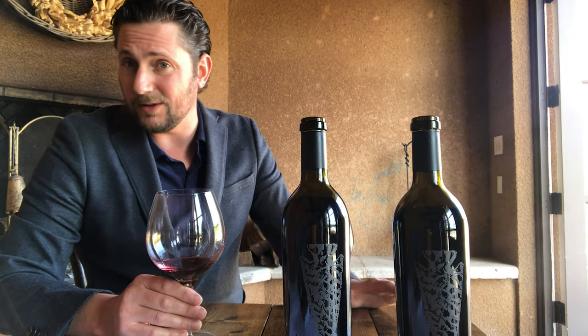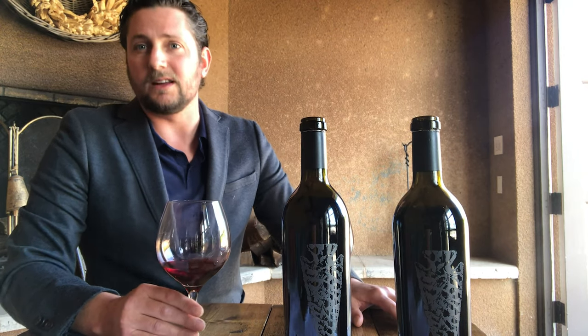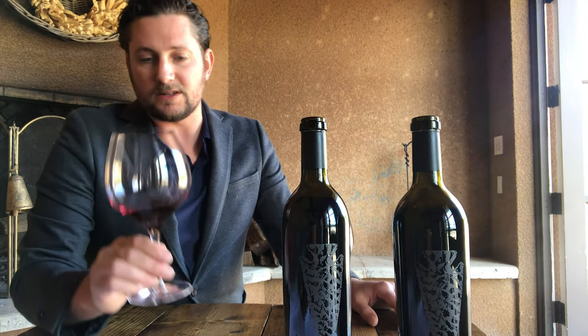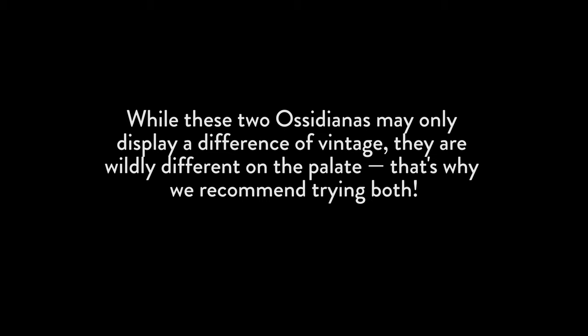This wine is going to pair best with your big bold meals — typically red meat, anything on the grill that has a lot of flavor and needs a big wine to stand up to it. This is going to be your go-to for that. It's just lovely and it lingers after you taste it. So that's the 2012.